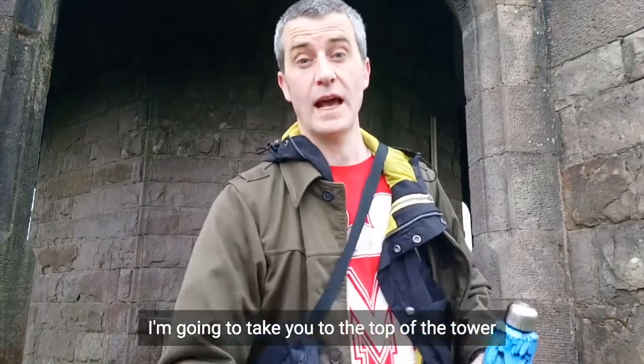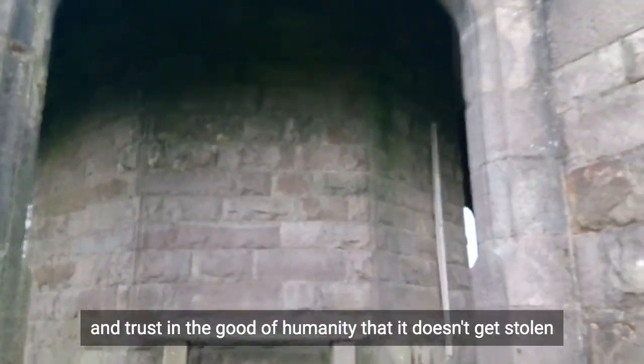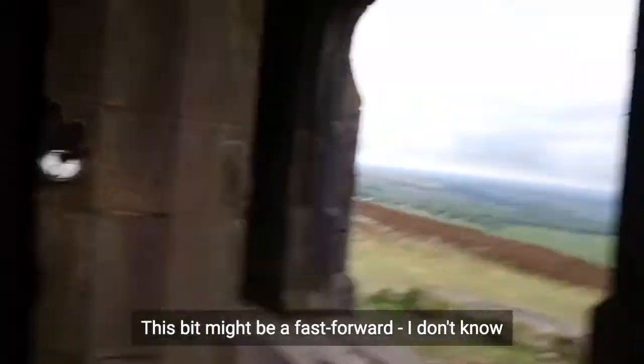I'm going to take you to the top of the tower. I might have to leave the tripod there and trust in the good of humanity that it doesn't get stolen. Here we go. This bit might be a fast forward.